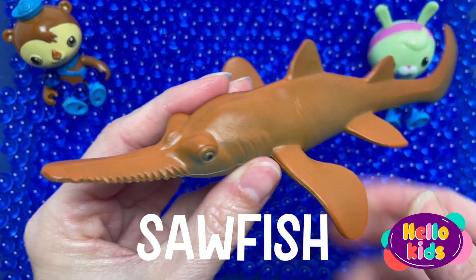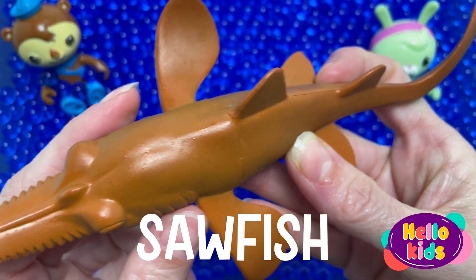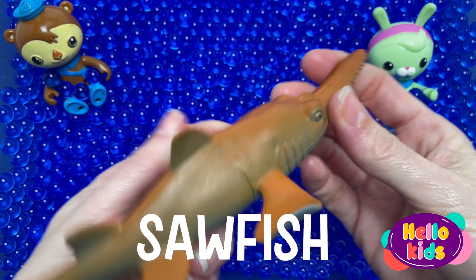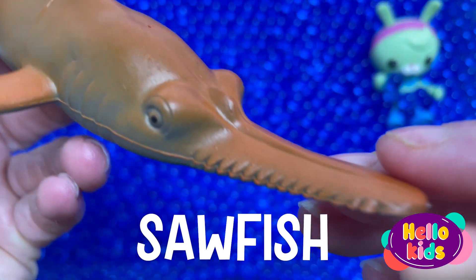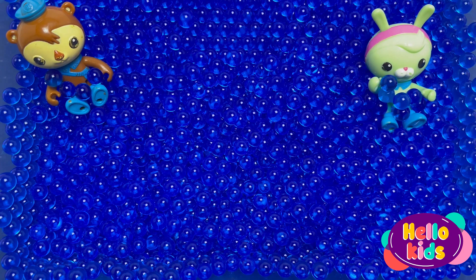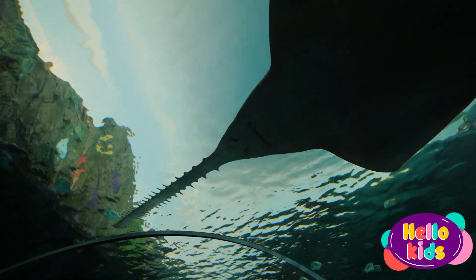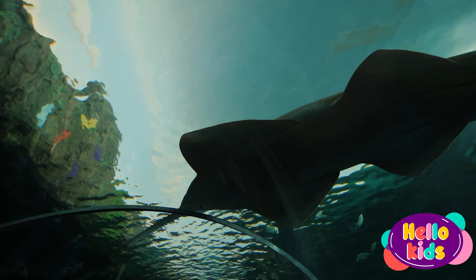These animals belong to a family of fish that have long, flat rostrums or snouts with sharp teeth sticking out around the edges. Related to sharks and rays, sawfish use their rostrums to dig under the ocean floor for crustaceans such as shrimp. They also snag other fish like herring by swiping at the prey with their spiky snouts. Small-toothed sawfish mostly live in warm, shallow waters off the coast of the southeastern United States and in parts of the Caribbean Sea.